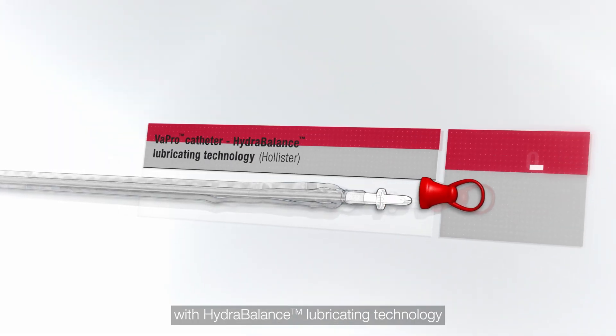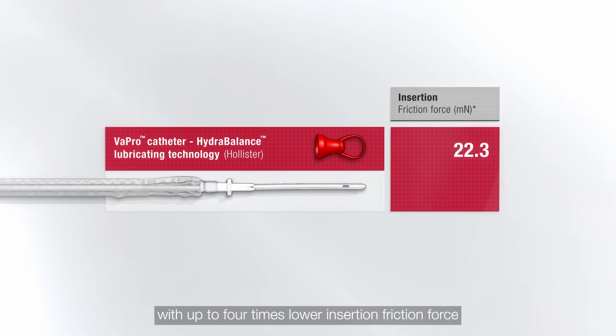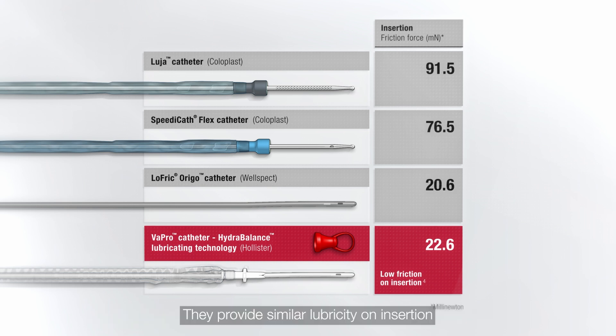Vapro catheters with Hydro-Balance lubricating technology provide superior catheter lubricity, with up to four times lower insertion friction force when compared to Coloplast Luja and Speedy Cath Flex catheters. They provide similar lubricity on insertion when compared to the Well-Spec Low-Friction Eco catheter.